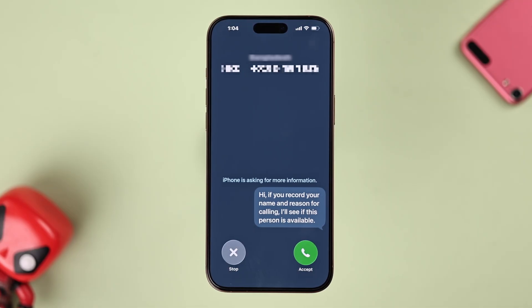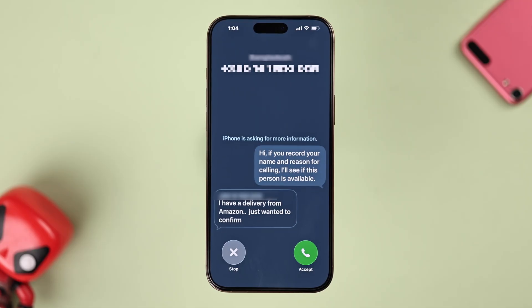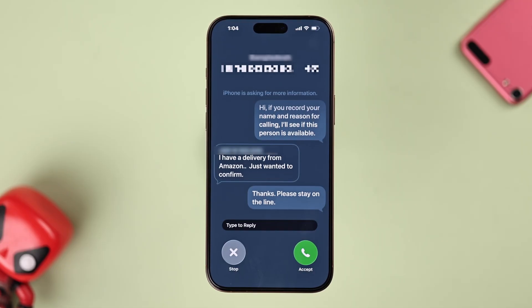You'll hear a prompt like: 'Hi, if you record your name and reason for calling, I'll see if this person is available.' You will see a live transcript, and then you can pick up if it's important or just hang up if it's spam.